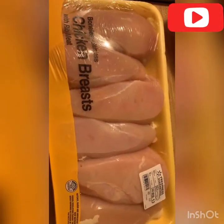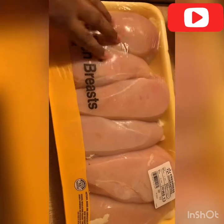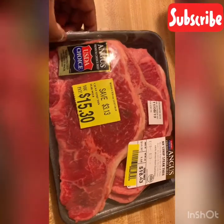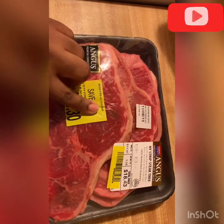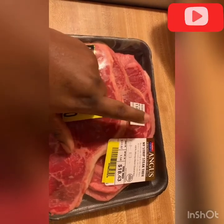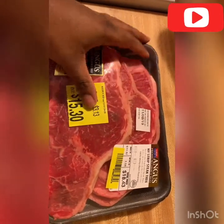Some chicken breasts that I'm probably going to cut in half because they look ginormous. I like to turn my chicken breasts into chicken breast tenders — I prefer the size and I prefer to buy in bulk and cut them up myself. I also got these steaks on clearance because they expired on the 8th, which is today, so I'm going to probably freeze these or cook them for dinner tonight.